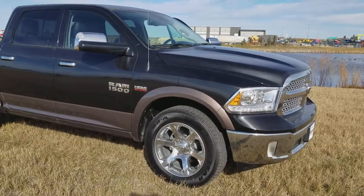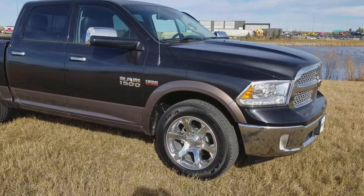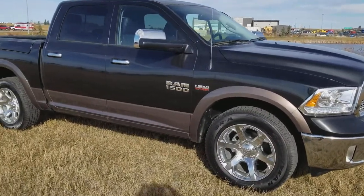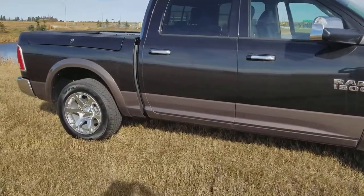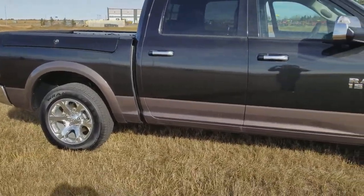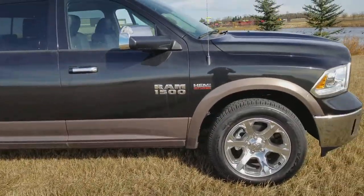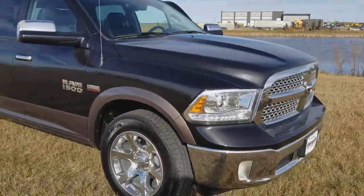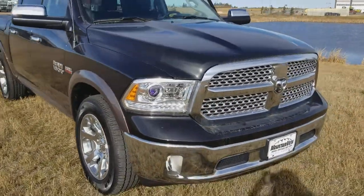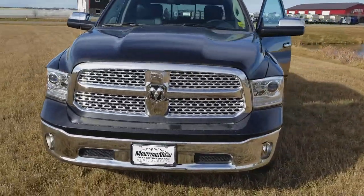Hey everyone, it's Melissa at Mountain View Dodge. Do I have a screaming deal for you! This is a 2017 Laramie. This truck has RAM boxes, this truck is two-tone paint, and this truck does have a little bit of minor hail damage on the hood, which you can barely even see.